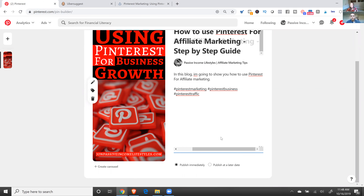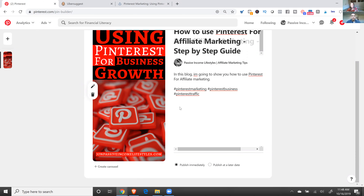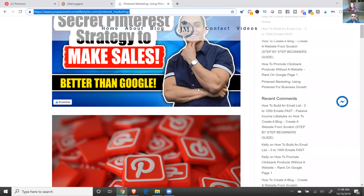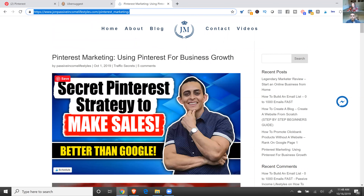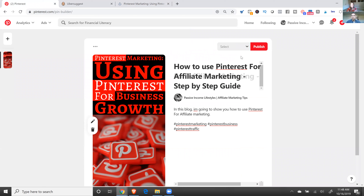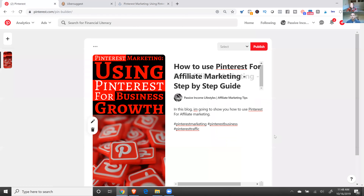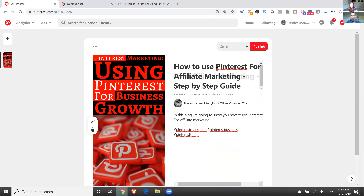If you don't have a blog, you can use medium.com. I already had my own site so this gave me an excuse to put my blogs there. You would put your link in the destination URL field. Basically I just took the link to my blog and put it in there. Once I publish this it's live—if people find this and click the picture, it goes straight to my blog.